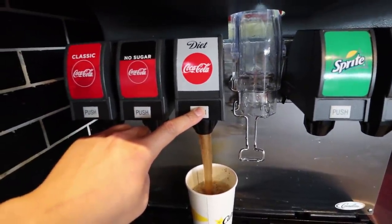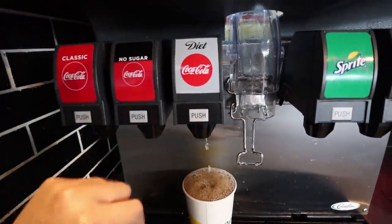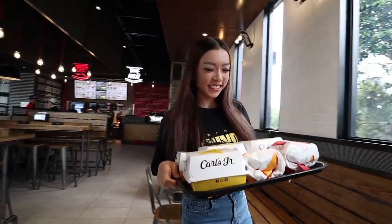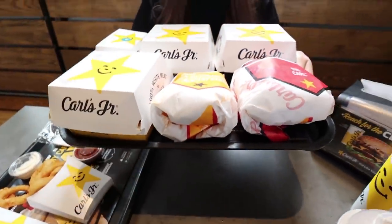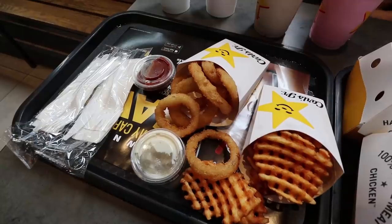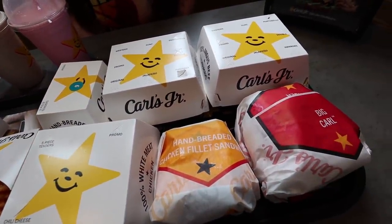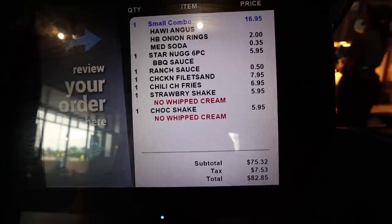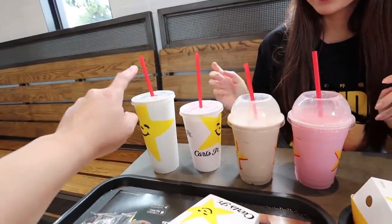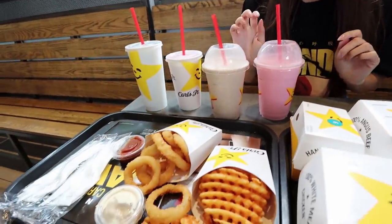Diet Coke because we're watching the weight - but not really. Our food is here! Look at it - two trays of beauty. Carl's Jr., please be good. All of that cost about $80, yeah, just like McDonald's pretty much. We've got a Diet Coke, a raspberry Fanta, two shakes - very delicious, chocolate and strawberry. Our fries, the waffle fries - look at that!